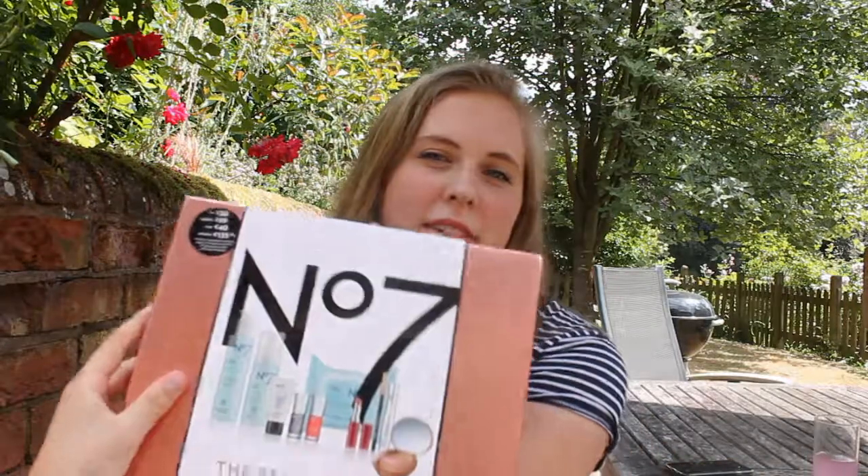Hello everybody, thank you for joining me again. Today I am going to be talking about the No7 Beauty Vault, which my grandma very kindly bought for me so that I could talk about it on the blog.